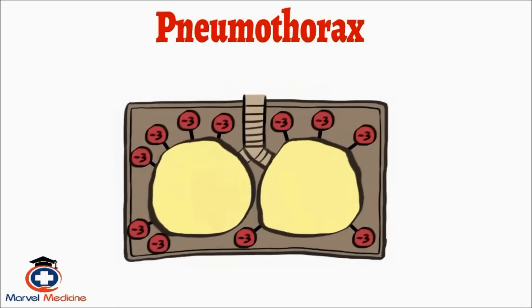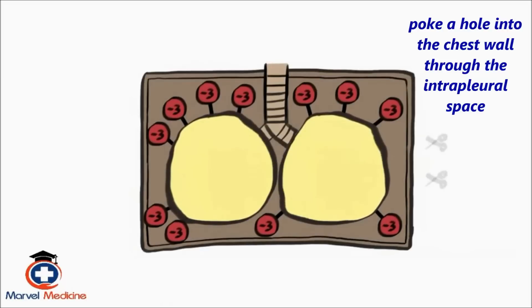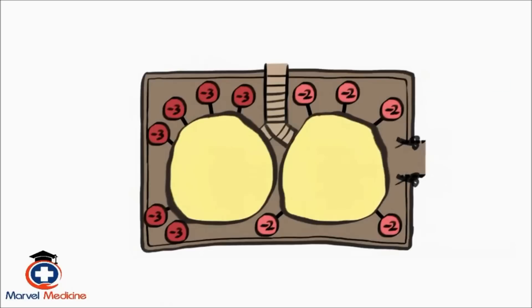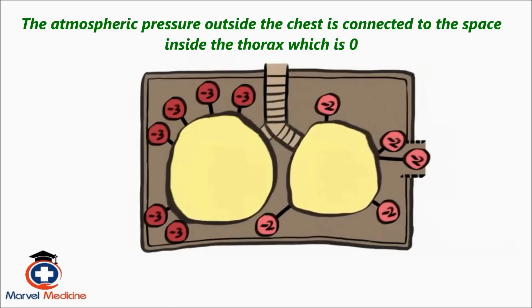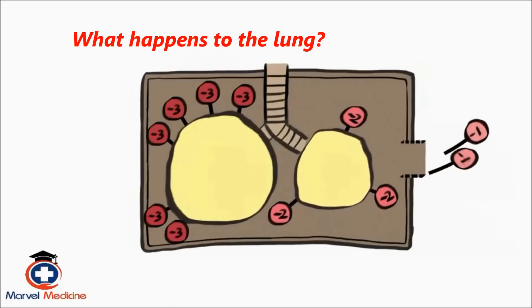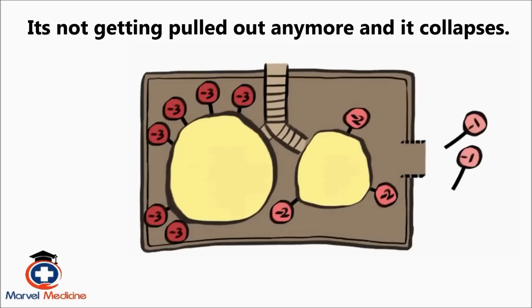Everything's normal. Now let's poke a hole into the chest wall through the intrapleural space. What does that do to the intrapleural pressure? It becomes zero. Because now the atmospheric pressure outside the chest is connected to the space inside the thorax, which is zero. Now that the intrapleural space isn't negative anymore, the lung is not getting pulled out anymore and it collapses. That, my friends, is a pneumothorax.